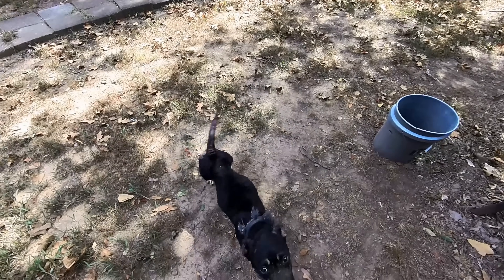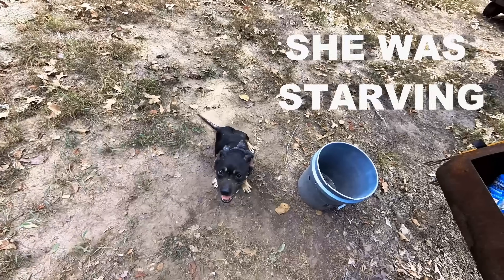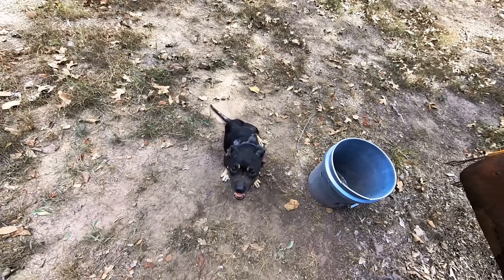Y'all are going to trip out when you see this — I found this dog on the side of the road earlier. What are you so happy about?